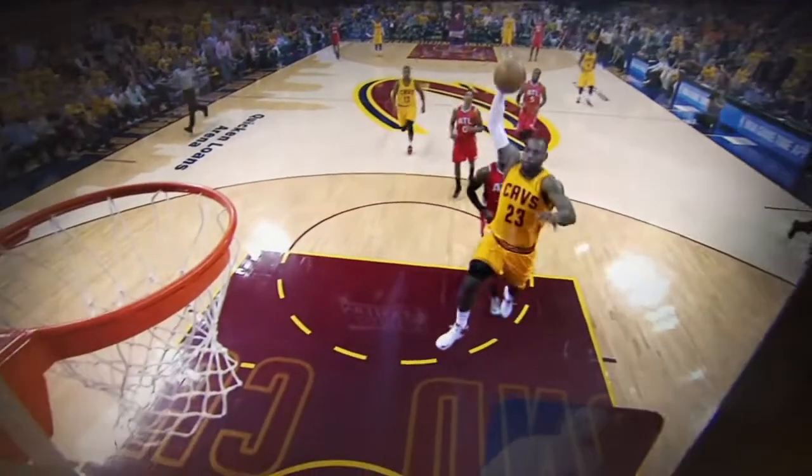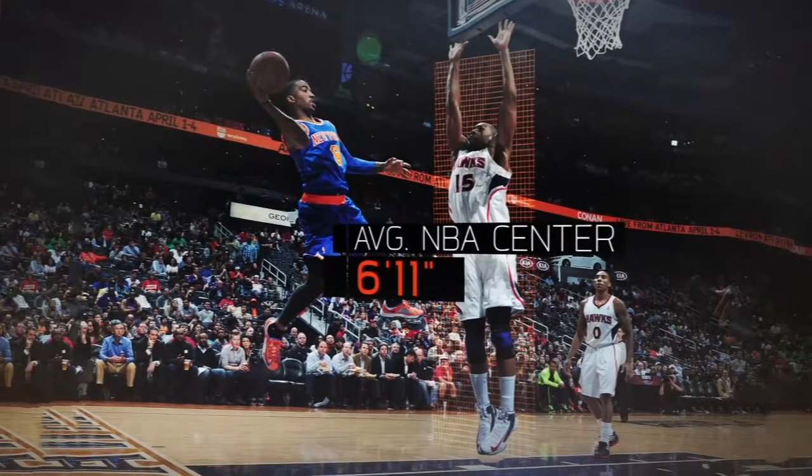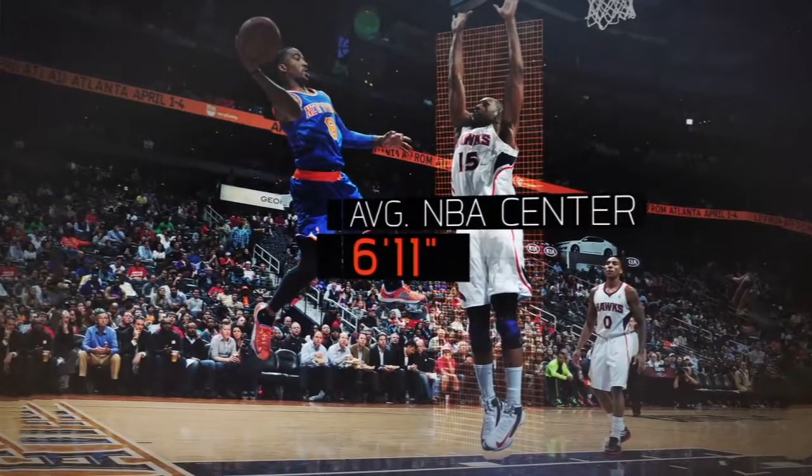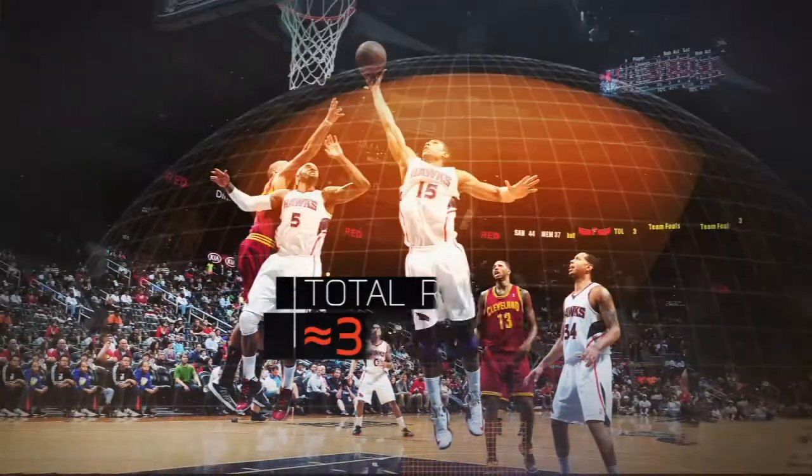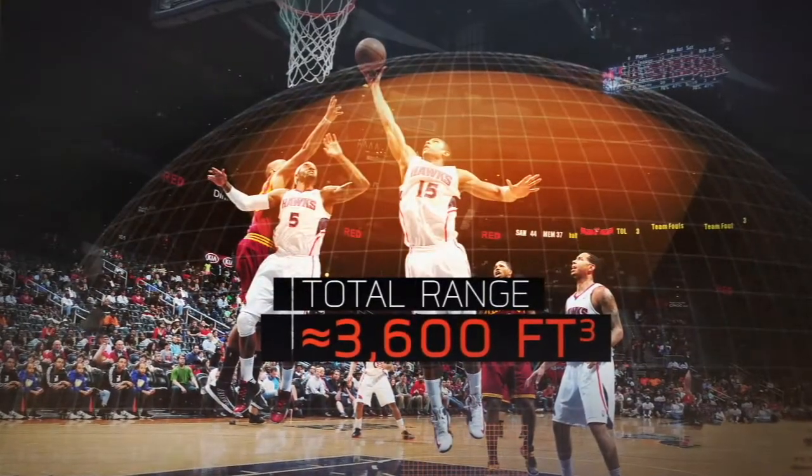And finally, range. The average NBA center is 6'11" with a max vertical leap of about 31 inches, creating a range of about 3,600 cubic feet.